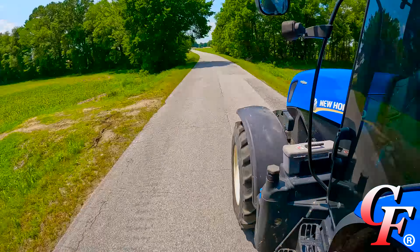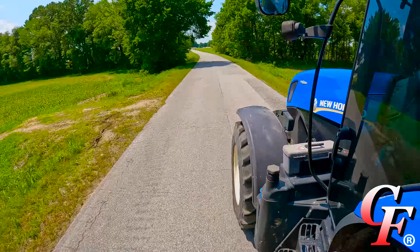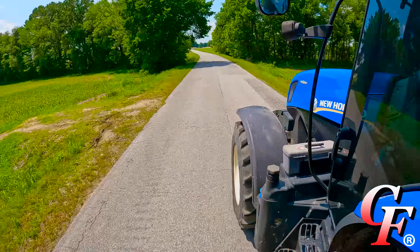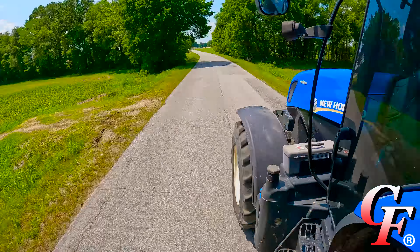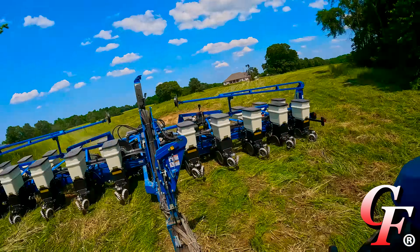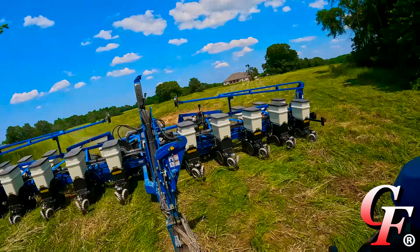We're just getting done with this 110 acres over here on Spence family. We're gonna fold up and get on back towards the shop. Got two more farms there close to the shop - we're gonna put this variety on, totaling about 90 acres, and hopefully it has dried up enough at home to get this planter through. We've had a good day and a half of drying weather since the last rain, so I feel pretty confident.